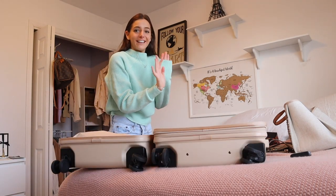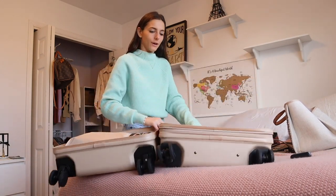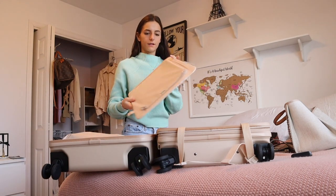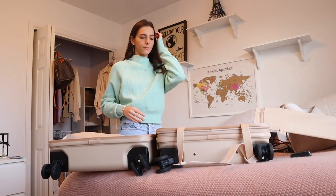Usually I would never put my suitcase on my bed, but this is brand new, so I don't care. In this main compartment, I'm going to start packing all of my clothes on this side. It has this whole divider organizer — I'm going to take it out and we'll see if I end up using it.